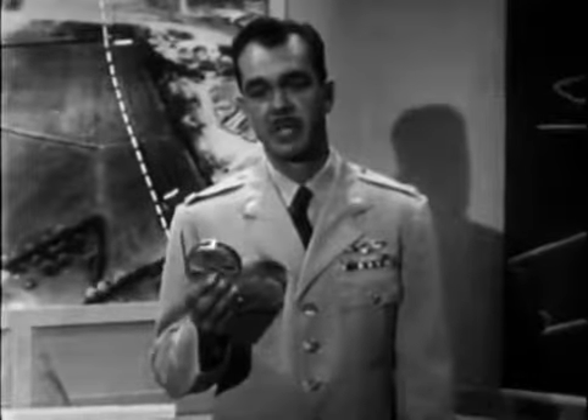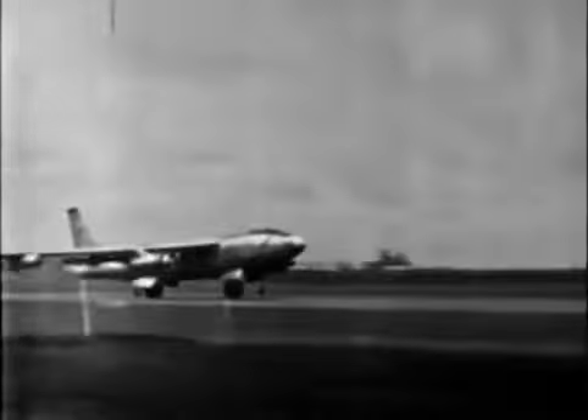[Repeat segment] These takeoffs were filmed at Fairford, England on 1 May 1955, as several flights of B-47s returned to the United States. Most of the takeoffs were normal. Dash 1 computations for the B-47 731 configuration established takeoff distance as 7,400 to 7,700 feet.